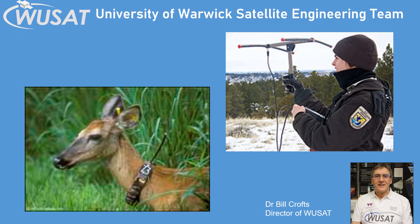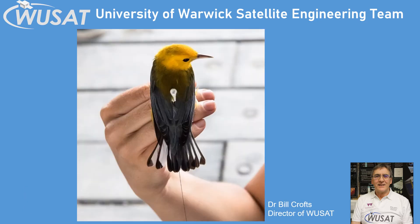Woosat 3 is going to test a different method of detecting the radio tags and this will allow the tags to be smaller and lighter. If Woosat 3 can locate a signal from a tag more like this size then that would be a big help to wildlife conservationists and there would be a lot more animals and birds that could be tagged and monitored from space so that we can learn more about them.